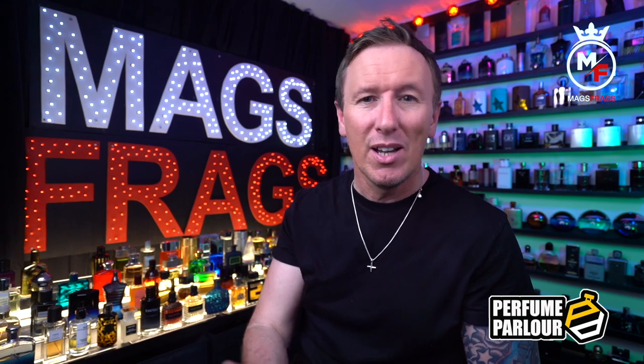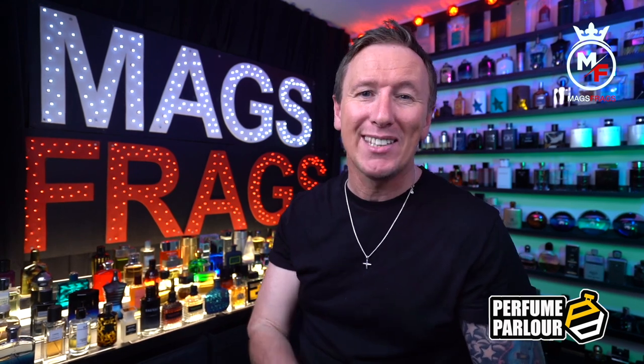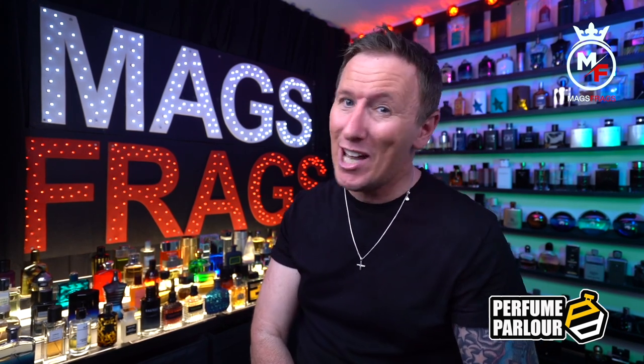All of these products that I'm going to talk about today do come in the fragrance of your choice, and keep watching the video because I will be giving away one of these featured products worth £11.75 to one lucky winner who is the first to type in the correct keyword down in the comments section. Entrants must live in the UK and also be subscribed to the Mags Frags channel.